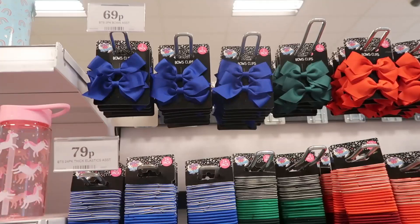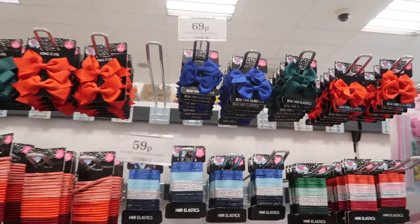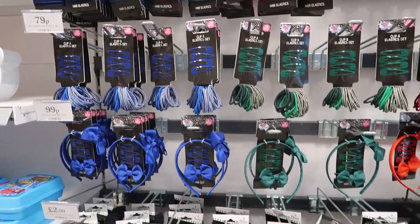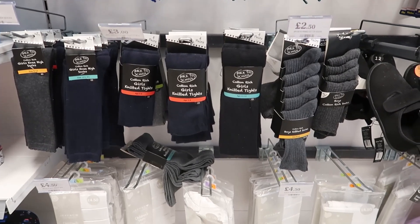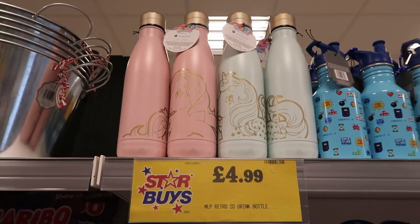They also had a lot of bows and clips, normally in primary school colours. I wish they had yellow because a lot of primary schools do have yellow on the uniform, but they had lots of different ranges with clips, bobbles, hair ties, and some headbands as well. Underneath they had some really nice socks and tights, and they even had some PE pumps for £2.49 — I thought that was a really good price.